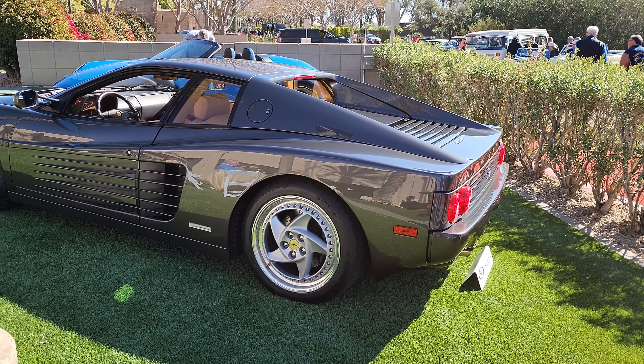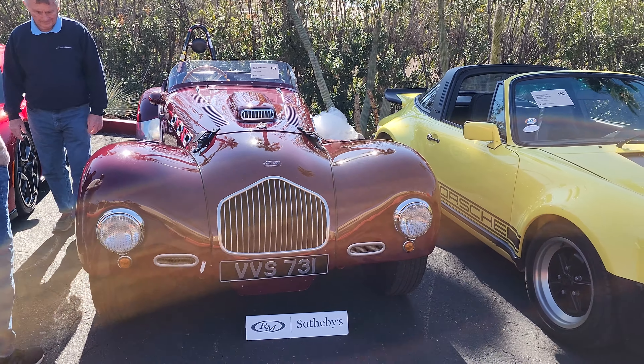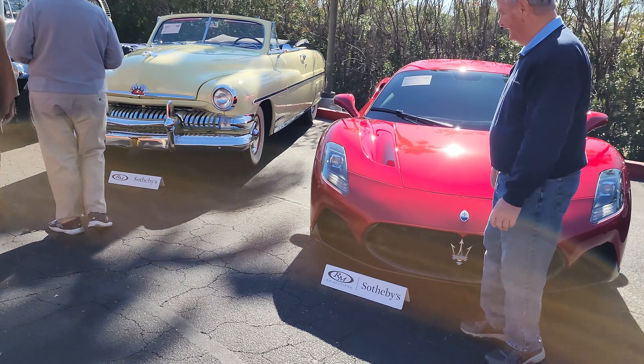And here's a Ferrari F512. Here's a 1971 Ferrari 365 Daytona Berlinetta. Another beautiful Porsche there. And look — another Allard, second one I've seen. Saw the other one over at the Bonhams auction. Another nice Maserati.